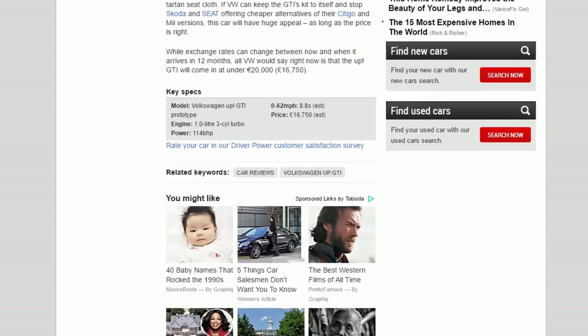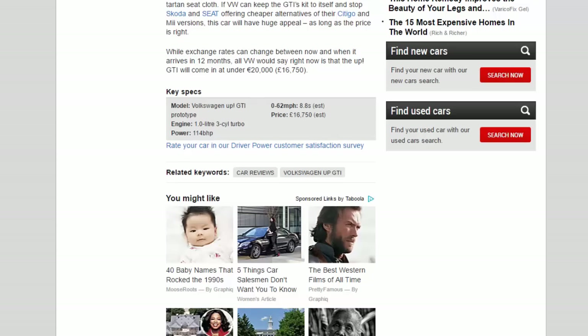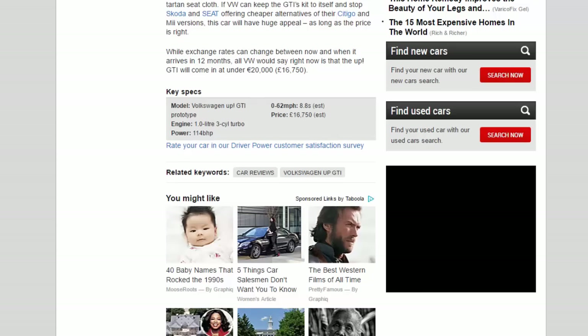Key Specs — Model: Volkswagen Up GTI Prototype. Engine: 1.0-litre 3-cylinder turbo. Power: 114 bhp. 0-62 mph: 8.8 seconds. Estimated price: £16,750.